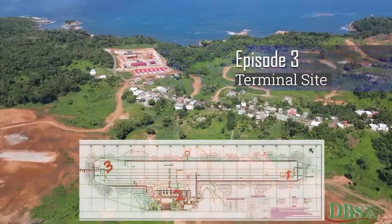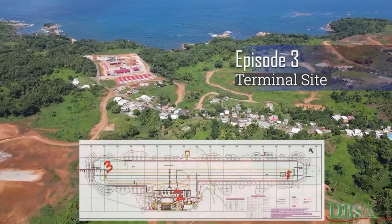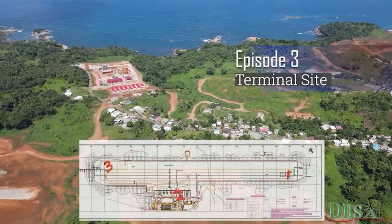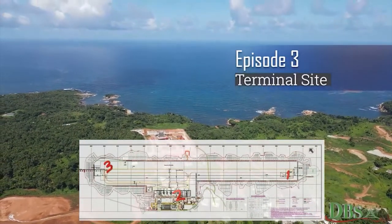In this episode, we take an inside look into some of the works being done on the terminal site on the International Airport Project. The terminal is often considered the center of operations of an airport, and it is from this vantage point that we get a glimpse into the future of what is to become Dominica's very own international airport.